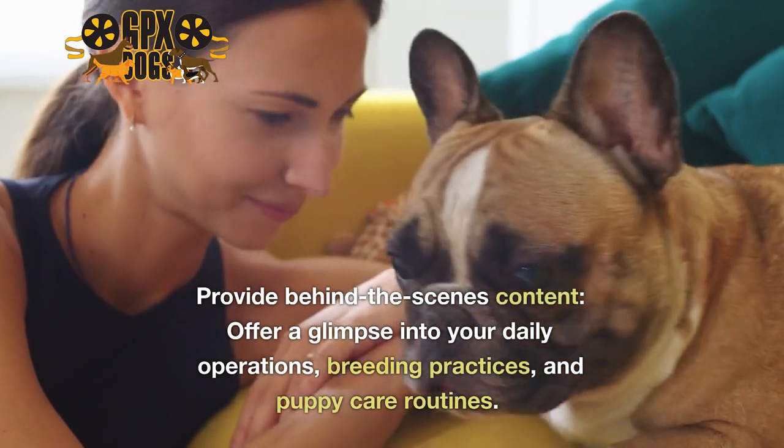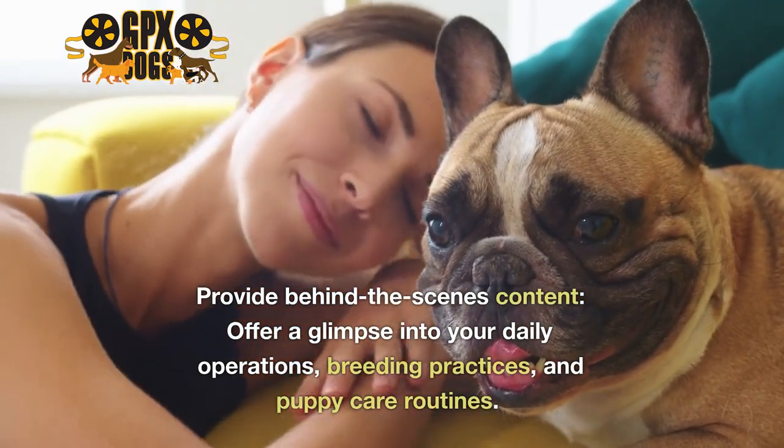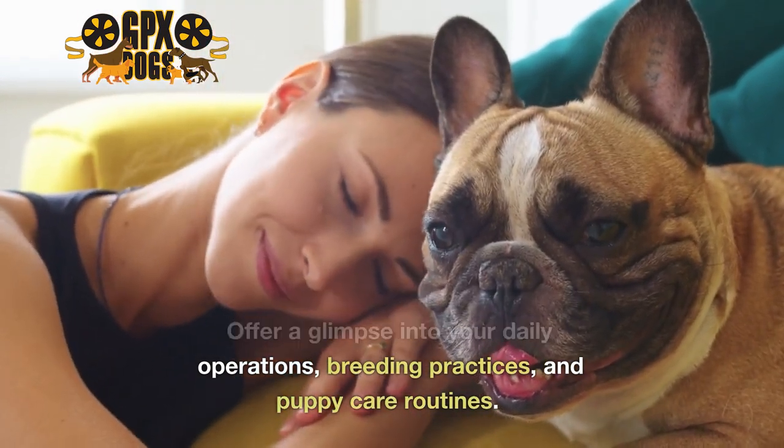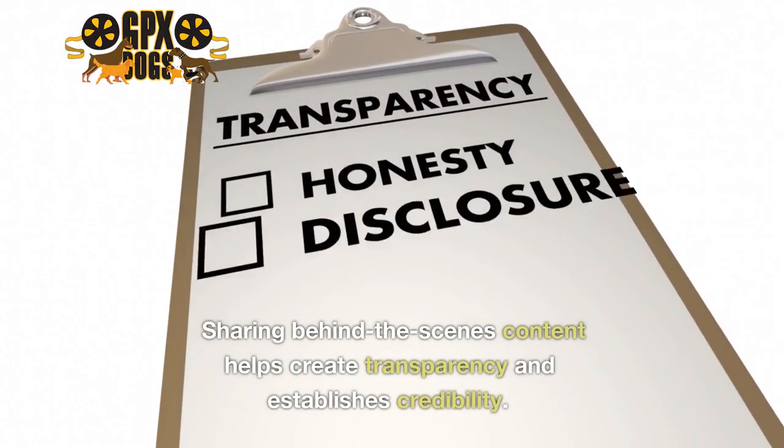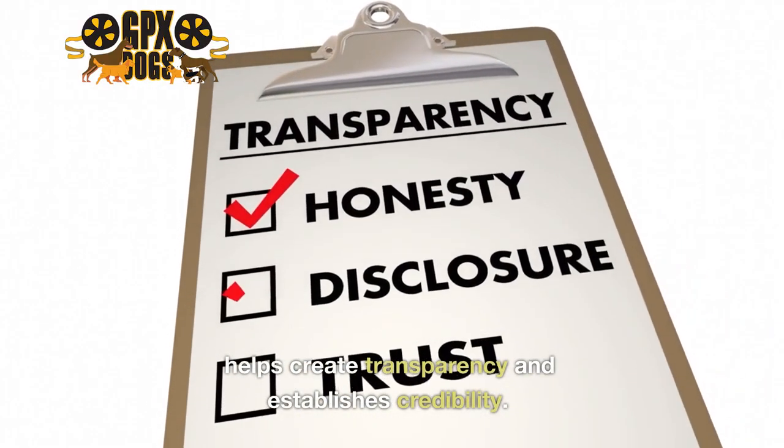Eight: provide behind-the-scenes content — offer a glimpse into your daily operations, breeding practices, and puppy care routines. Sharing behind-the-scenes content helps create transparency and establishes credibility.